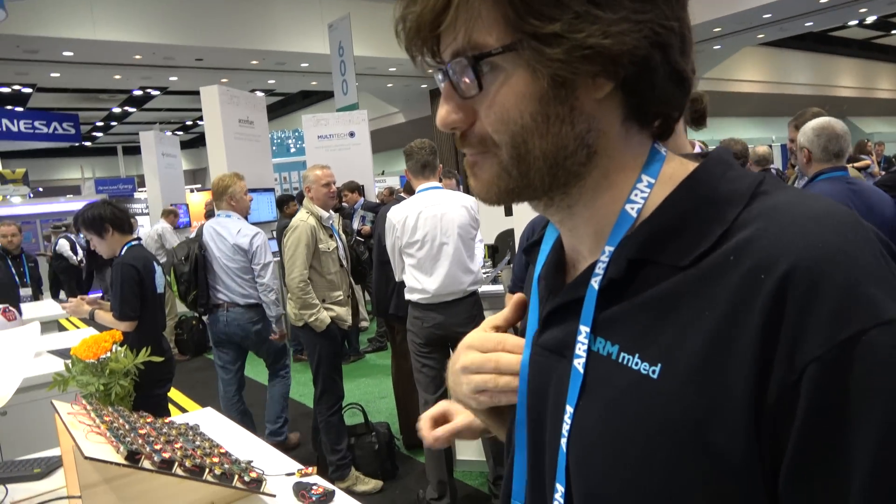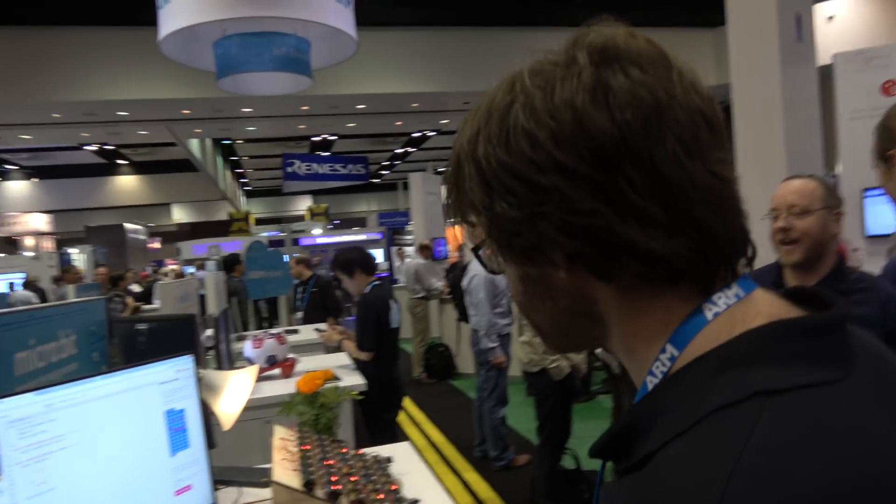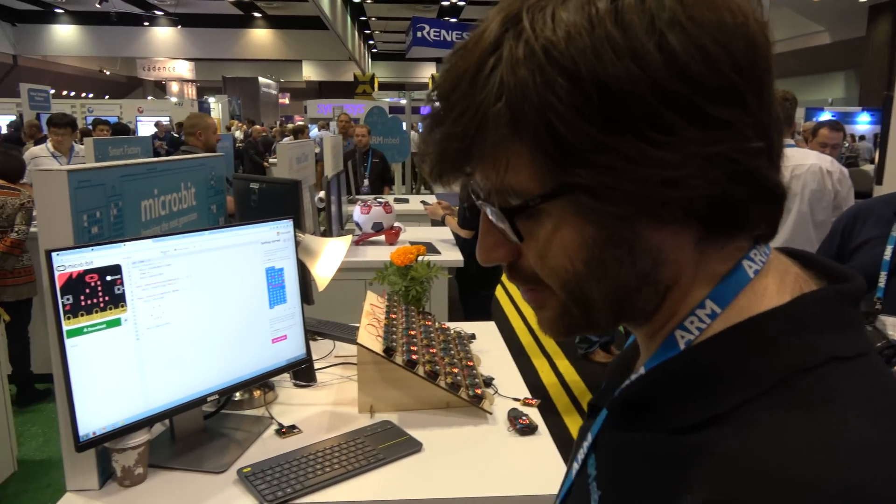We've just launched the Microbit Foundation, which is aiming to take the Microbit and roll it out over the rest of the world. We're looking to partner with people in different countries — they'll become country partners and help deploy Microbit in schools. We're looking at making really good teaching materials, a roadmap for improvement of the editors, a future device itself, and really strengthening all of our curriculum materials and the things that teachers can do with it.